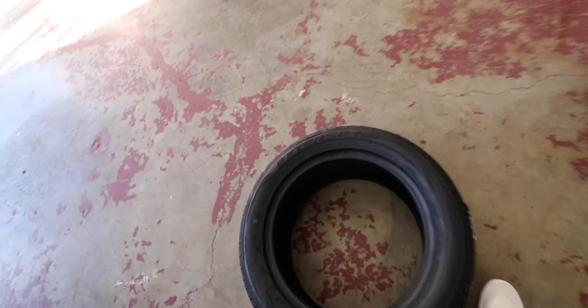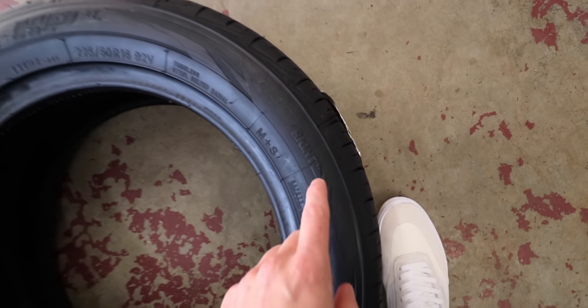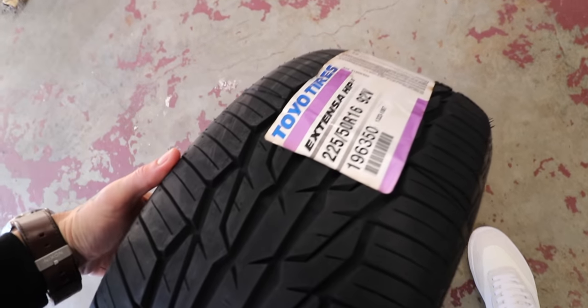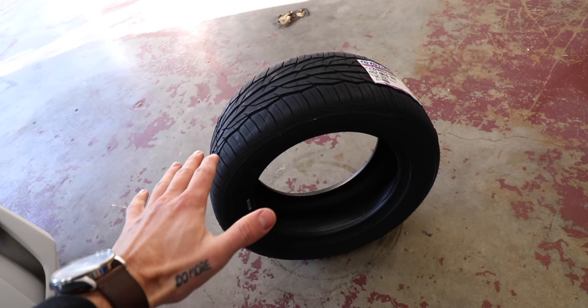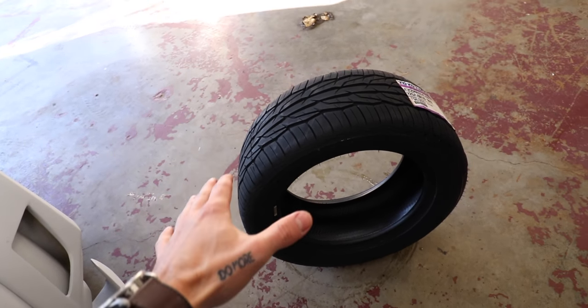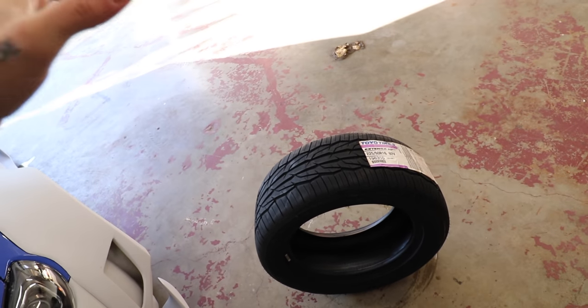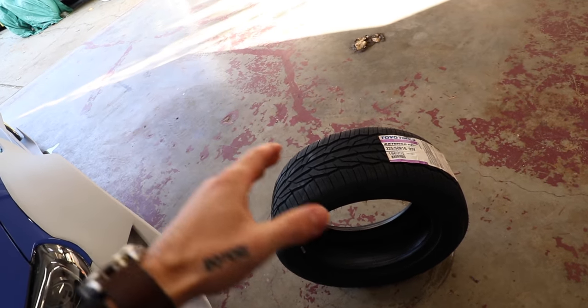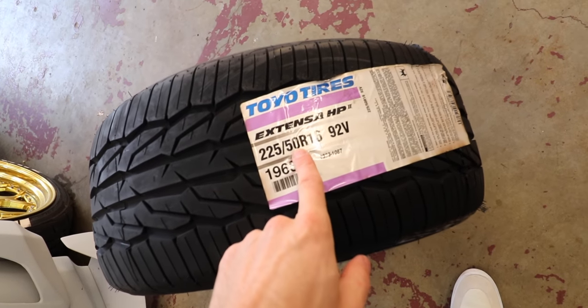Most people would just get the most high-performance tires they could get. Since the civic is going to be my car - while we work on the BRZ and S10 - and since I live in Vancouver and it rains all the time, we went out and picked up some Toyo Extensa HP2s. They're high performance, directional, but also mountain snowflake rated, which basically means they're an all-season tire - the most performance non-track tire I could go with. We also picked these up in a 225/50.